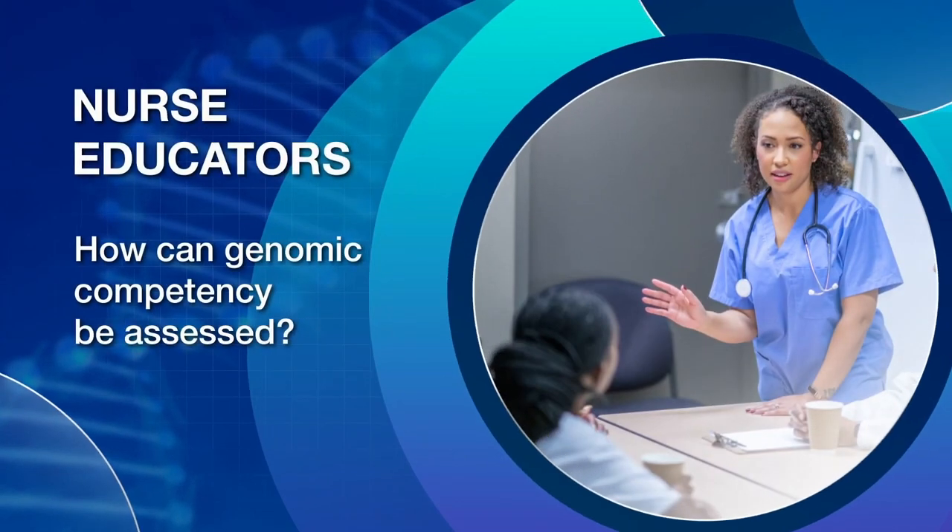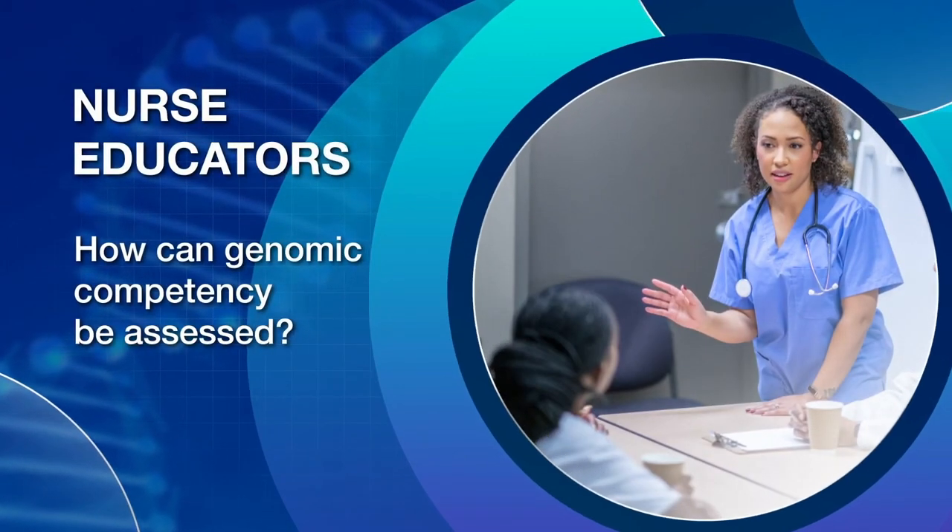Nurse educators: How can genomic competency be assessed? With the publication of the New Essentials by the American Association of Colleges of Nursing, our profession is moving towards a new model of competency-based education. Competencies are the knowledge, skills, attitudes, and behaviors that contribute to a nurse's performance. Transitioning to this new model presents an ideal time to ensure nursing students have the foundational genomic competencies needed to enter the practice environment.